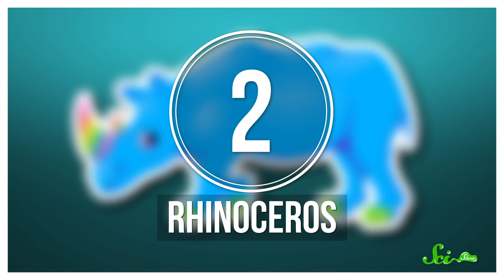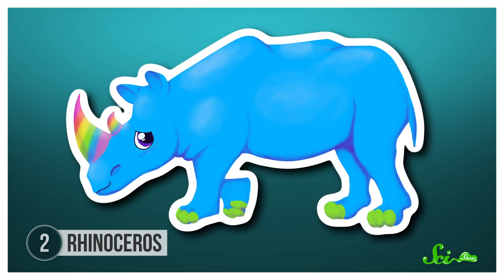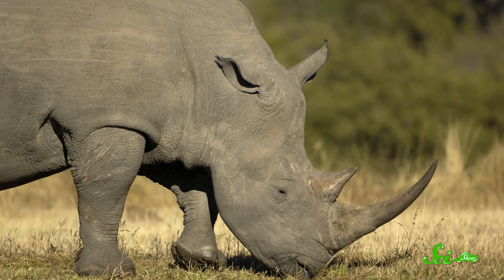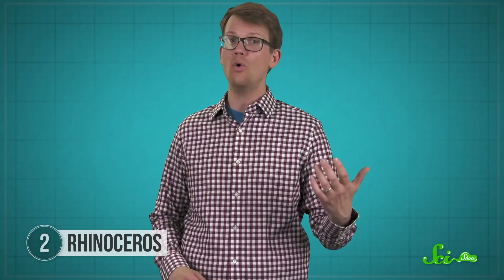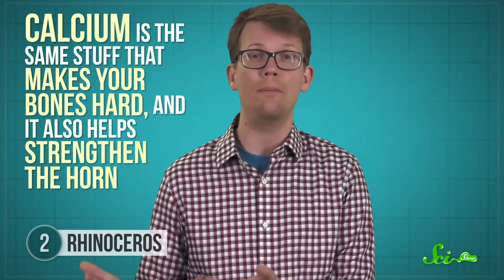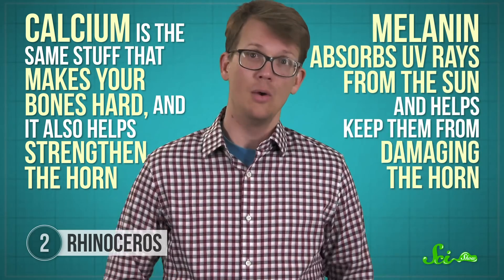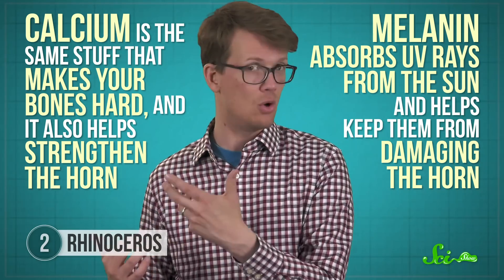Some real-life unicorns definitely use their horns to fight, though — at least sometimes. For example, rhinoceroses. Rhinos can have either one or two horns, and they're mostly made of keratin, which is the same protein that makes up your hair. But rhino horns are a lot tougher than hair, because all that keratin is also mixed with deposits of calcium and melanin. Calcium is the same stuff that makes your bones hard, and it also helps strengthen the horn. Meanwhile, the melanin, which is a pigment, absorbs UV rays from the sun and helps keep them from damaging the horn. Male rhinos often use these horns to defend their territory or compete for mates.